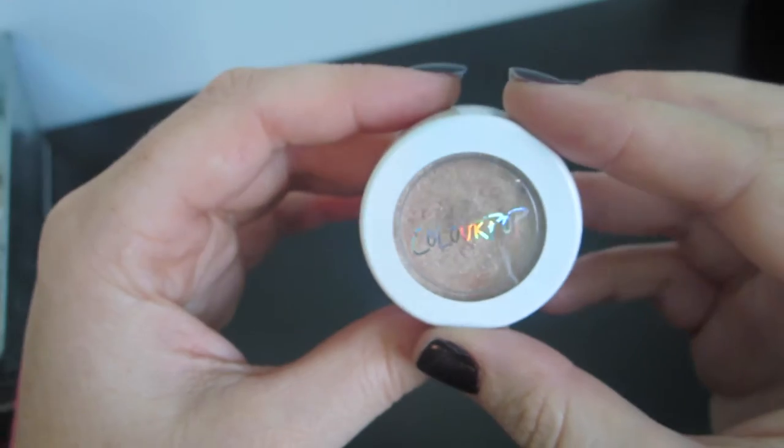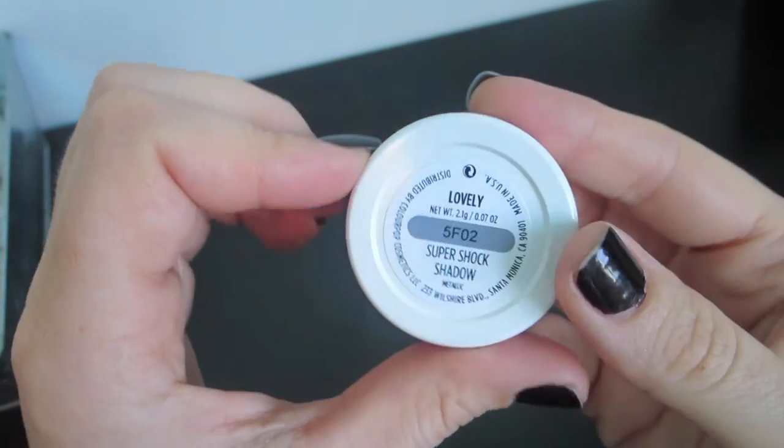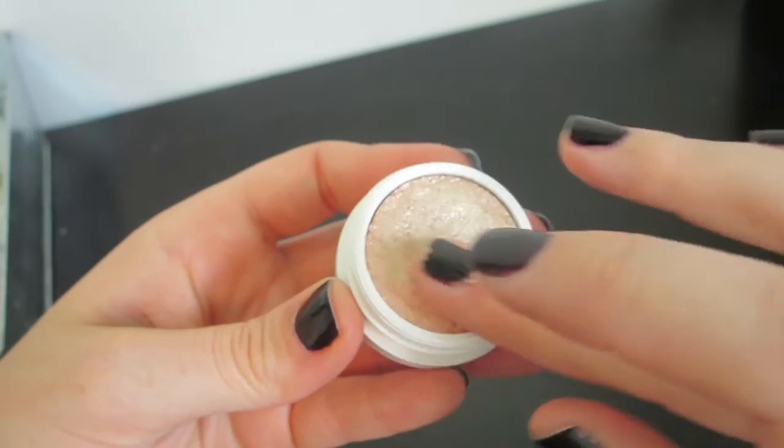For my eyes, I am wearing it today. And as you can see, it's a very neutral kind of shimmer color. It's by ColourPop and it is in the shade Lovely.